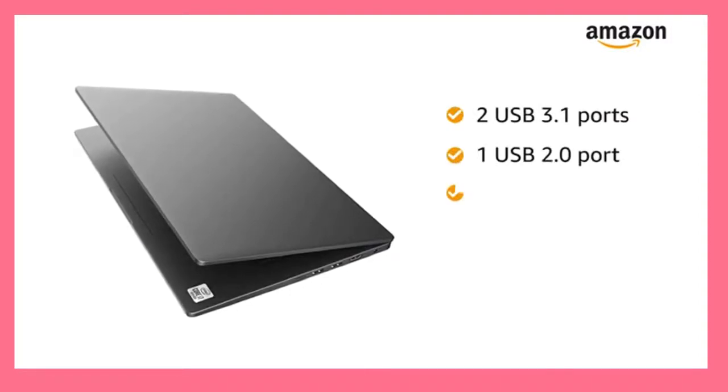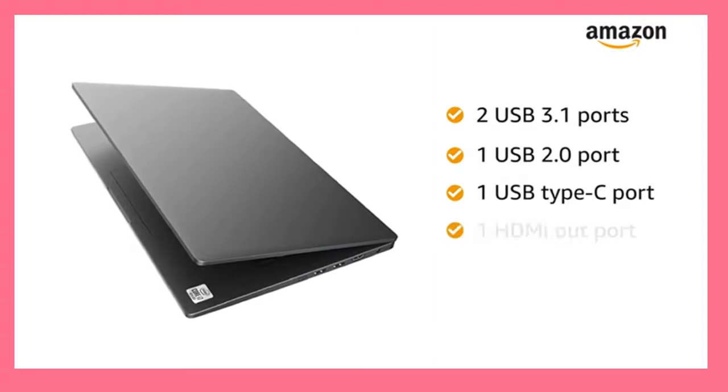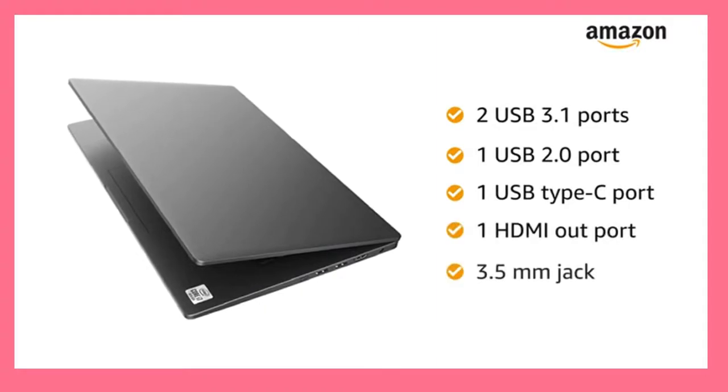1 USB 2.0 port, 1 USB Type-C port, 1 HDMI out port and a 3.5mm jack for easy connectivity.